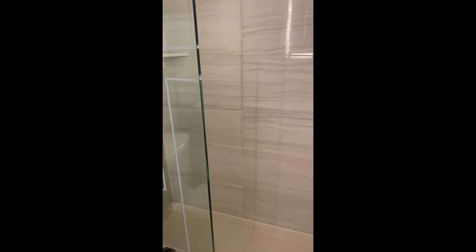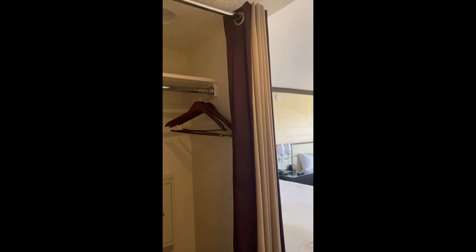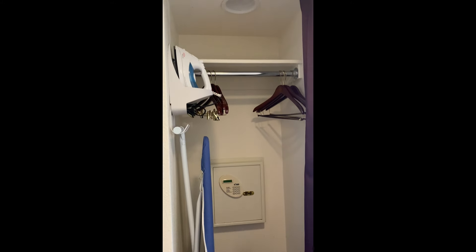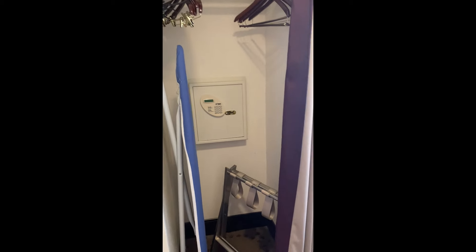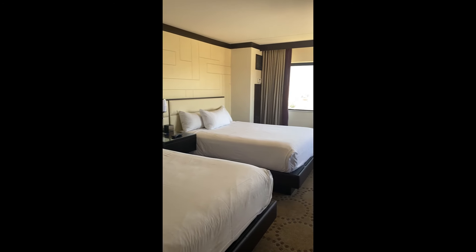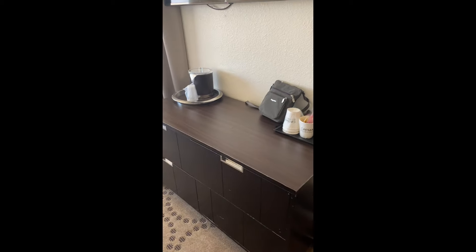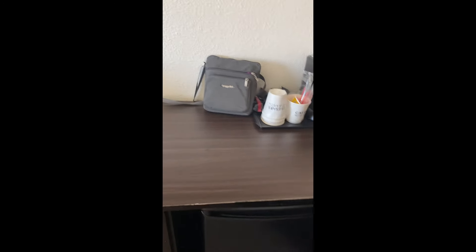We've stayed in a room like this before where it's not a complete door and water gets all over the floor. We've had this issue before, but it's just an interesting design they're doing these days. It looks very nice and clean, which we like — we'll check out the pressure later. The closet's kind of hokey — it's like a curtain for a door, which could be better. But there is a safe in there, which I always like. The bedding looks nice, and over here there's a little dresser with a refrigerator.